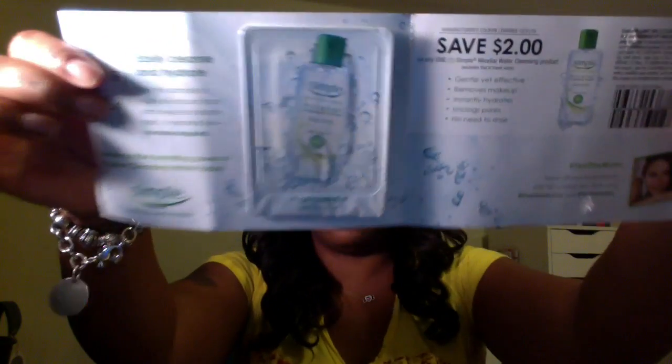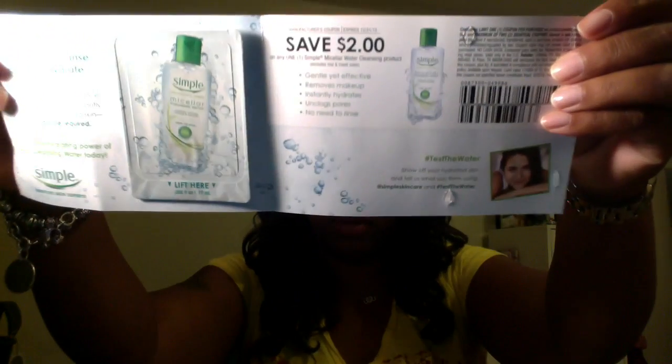Then I got something from Bioré — I've gotten this before, it's a renewal intense firming product. And there's also what looks like a cleansing water, and I got two dollars off of that.